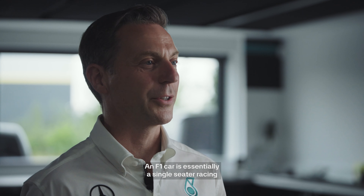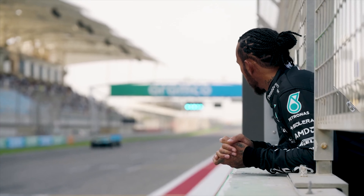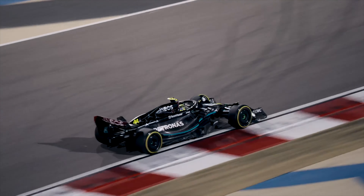My name's Matt Dean, I'm Chief Mechanic at Mercedes-AMG Petronas Formula 1 team. An F1 car is essentially a single-seater racing car producing around a thousand brake horsepower.